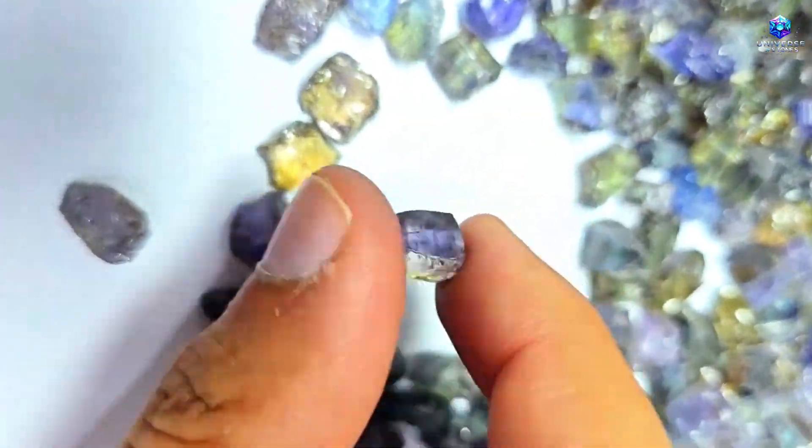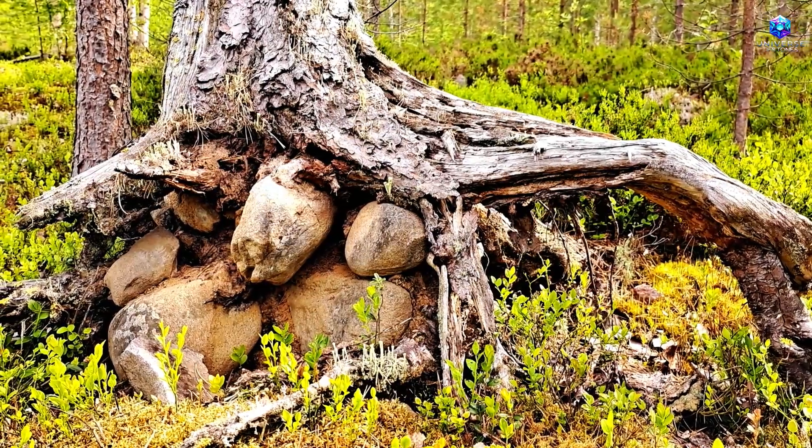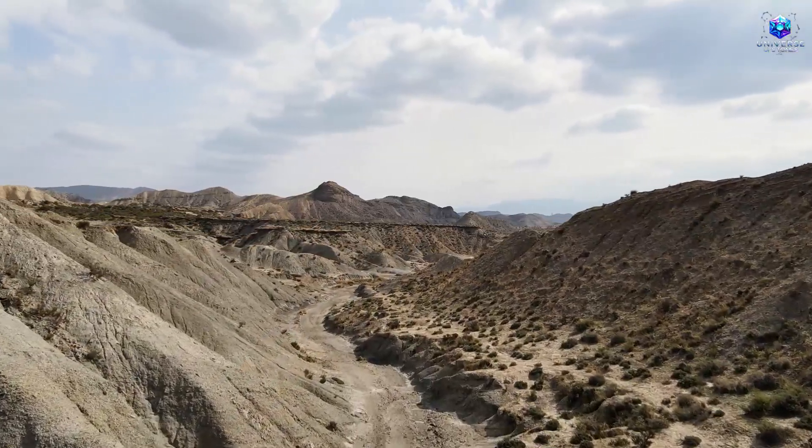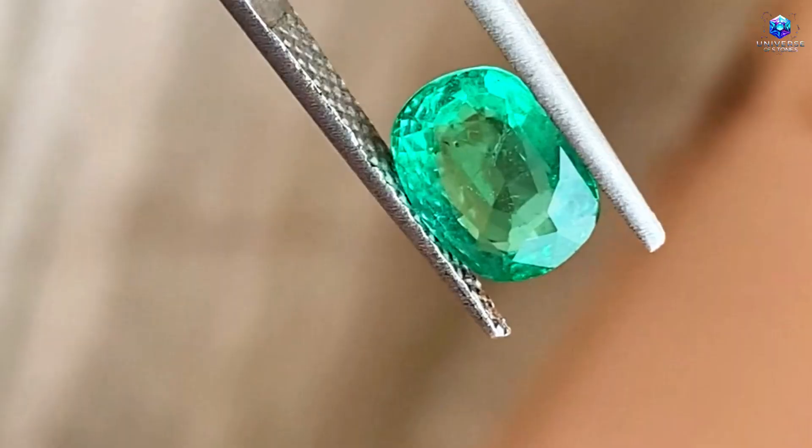Hello gemstone hunter! What if an absolutely ordinary tree, the kind you walk past without paying a second thought, was silently pointing out exactly where emeralds are buried in the ground?